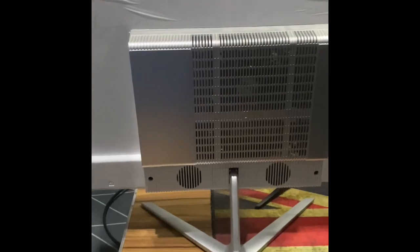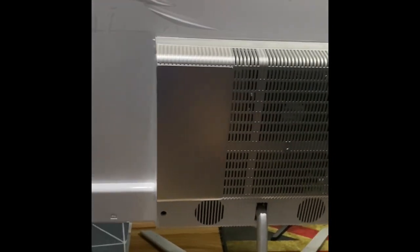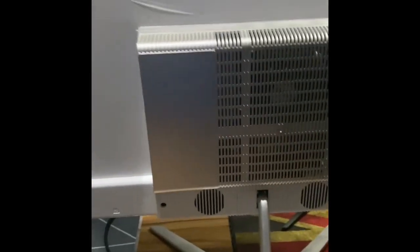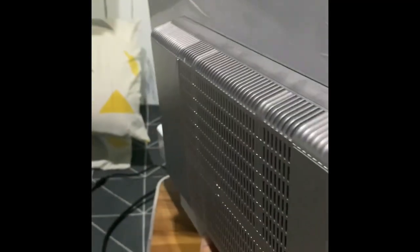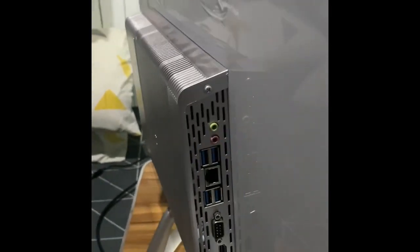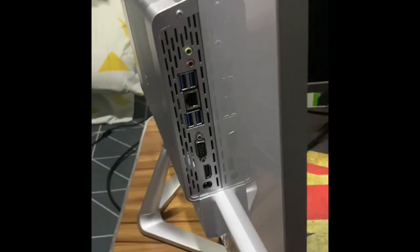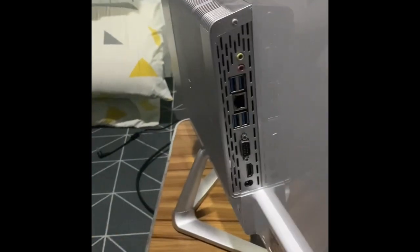It even says 'Made in Korea' on it. This unit is second-hand — for those who are particular about that, it's okay not to buy second-hand, but for budget-conscious parents like me who don't have much savings during the pandemic, this works. My son tried it earlier and played Roblox — it worked fine with no hanging. So let's test the performance now.